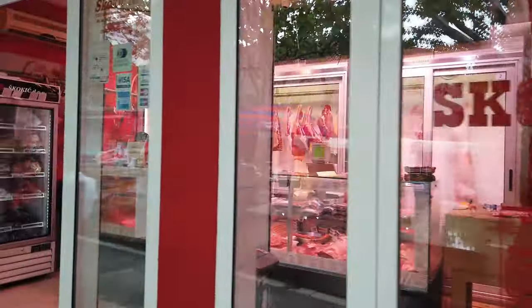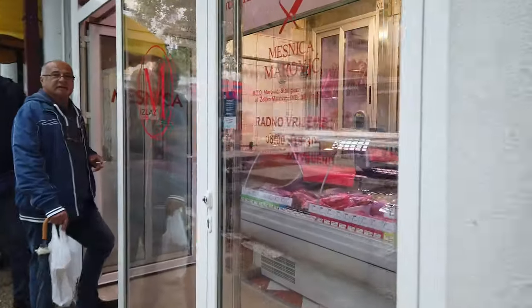A great snack to have on you is some borek from a little bakery just off the green market.